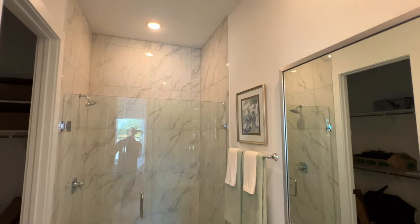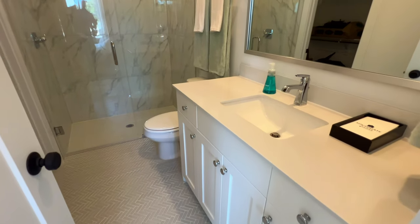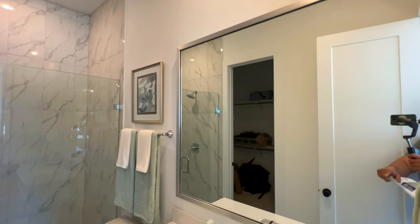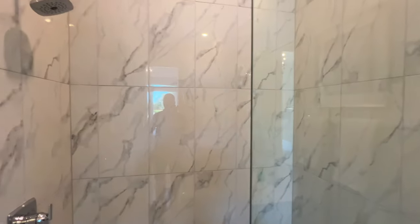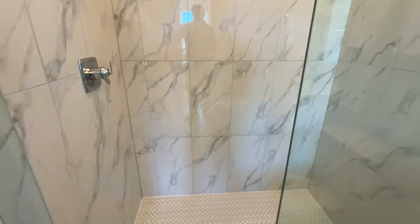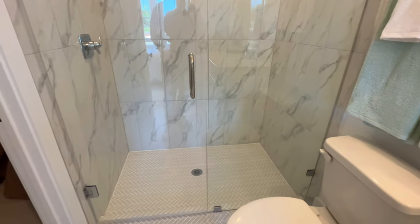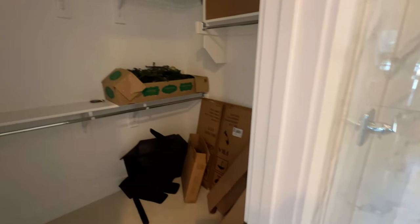This guest bedroom is going to have a full-size bathroom attached to it. You have the herringbone style tile on the floor. You have this stainless steel mirror frame, which is absolutely stunning. And then you have quartz countertops, white cabinetry with the chrome hardware. I love the fact that we have the tile shower surround inside of here with the chrome finishes, and the herringbone style tile actually continues inside of the walk-in shower.